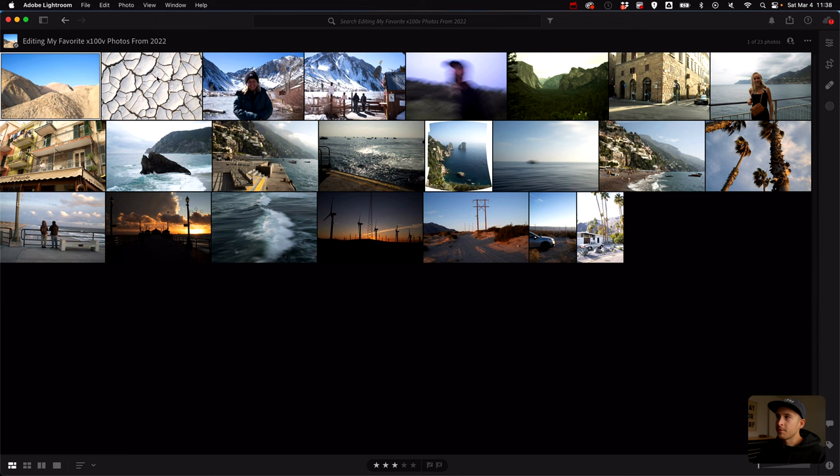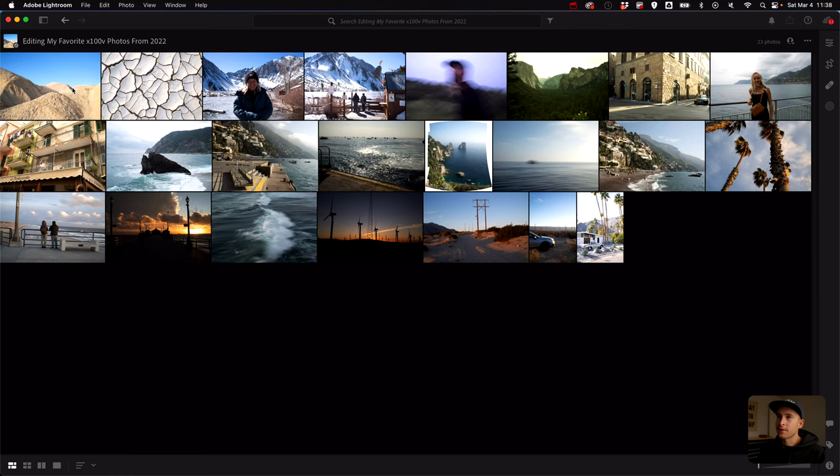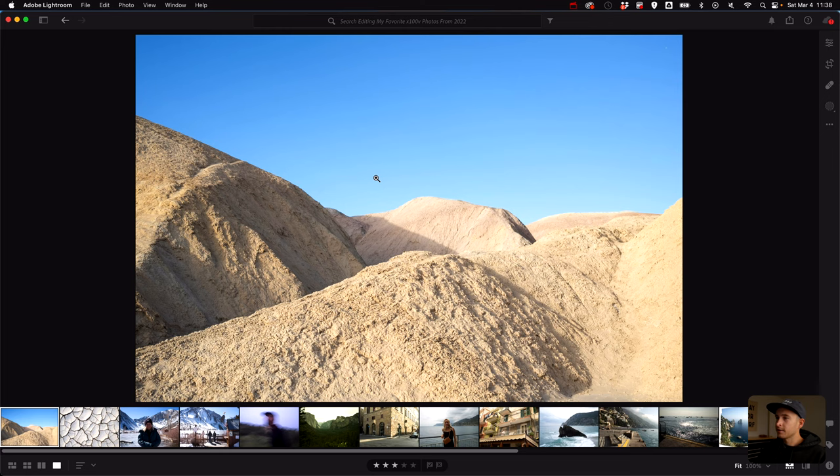Right here we have 23 photos taken throughout the year. You can really see how many photos I took before Italy versus how many are from Italy and after. We have about six photos pre-Italy, nine photos from Italy, and about eight post-Italy. So we have a lot of variety here.